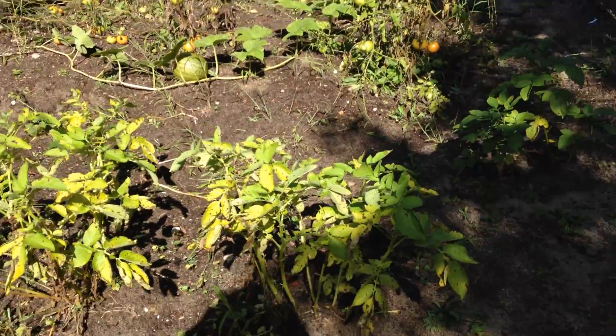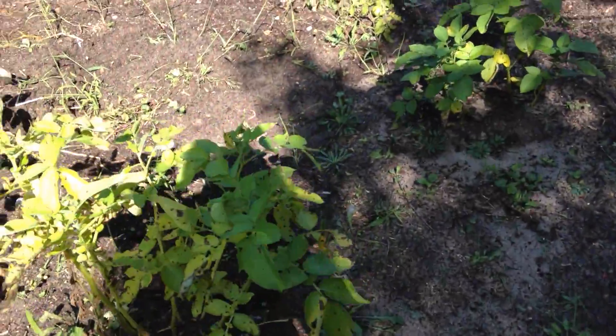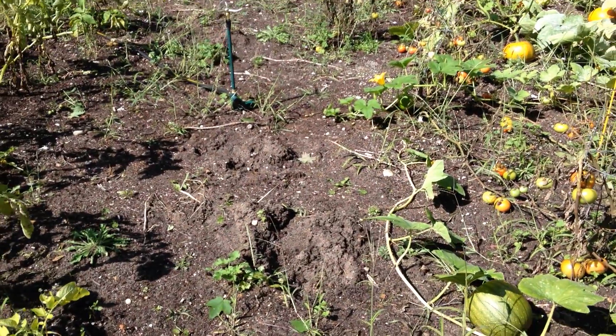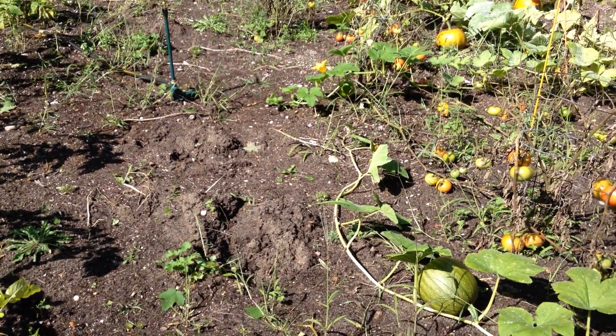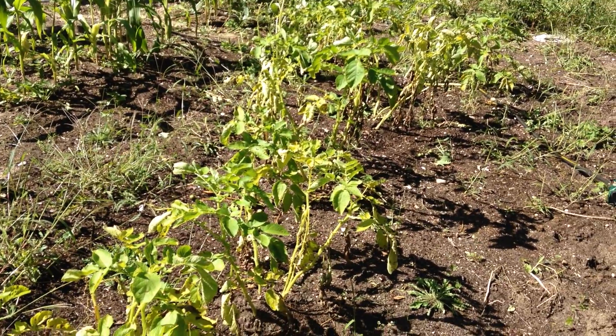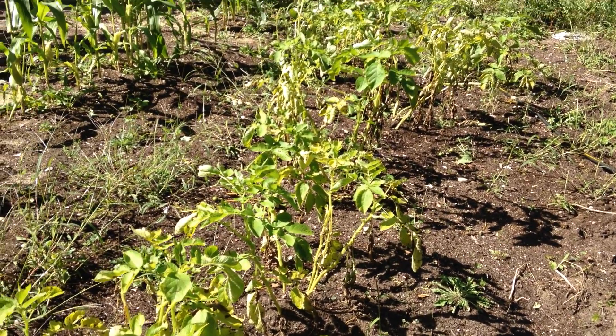Here's the potatoes. I've harvested all of the red potatoes, but I'm still waiting to harvest the white ones. That's what you see growing there.